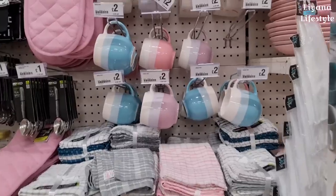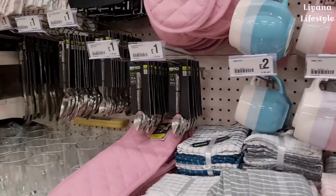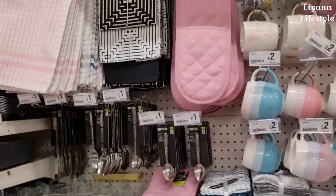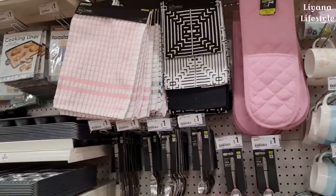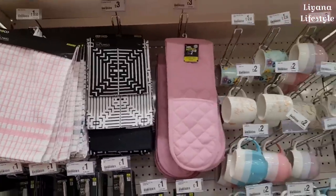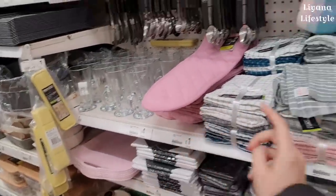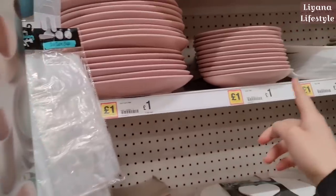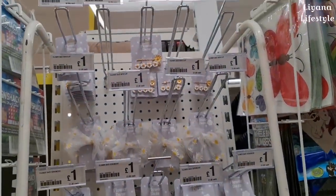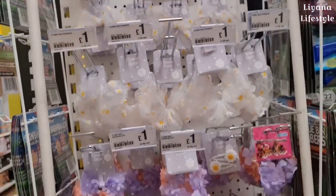These are some lovely mugs. I've come to a different branch — it's a bit smaller and the music is really loud, but we don't have these in our branch. Some new oven gloves and tea towels. They've got quite a lot of pink things so you can match it: a tray, oven gloves, kitchen towels, and bowls and plates.